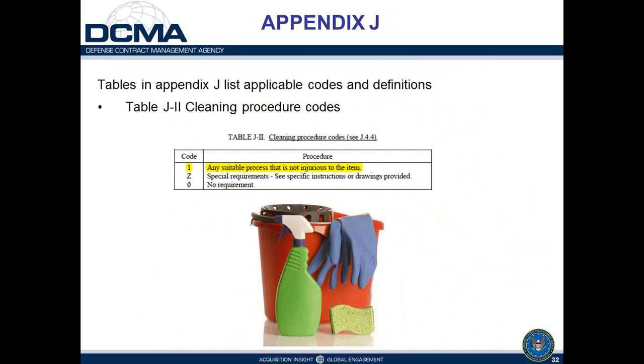Table J2 contains cleaning and drying procedure codes. This table has shrunk considerably — it used to cover ultrasonic cleaning, sandblasting, solvent degreasing, and fingerprint removal. Now it has three codes: Code 1 (any suitable process), Code Z (special requirements per specific instructions or drawings), and Code 0 (no requirement). Generally you'll find Code 1, but items exposed to liquid oxygen in use require a Code Z for specialized cleaning because petroleum-based compounds residual on those surfaces could cause an explosive situation.